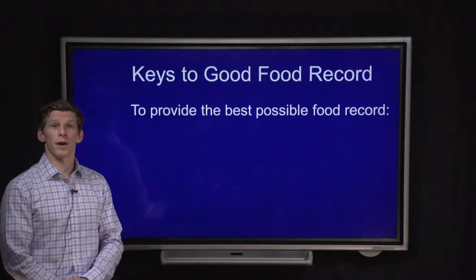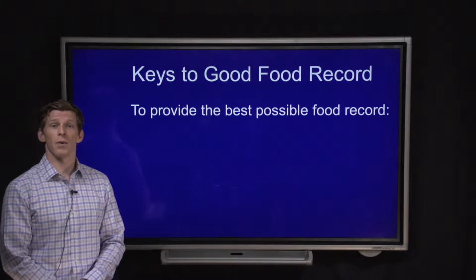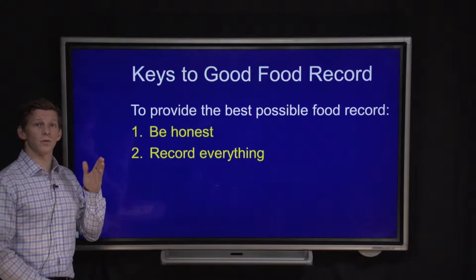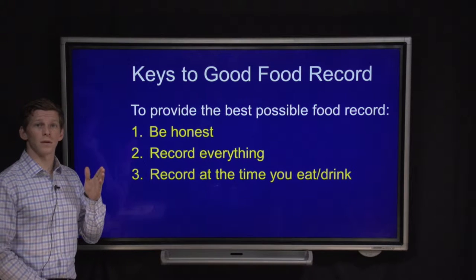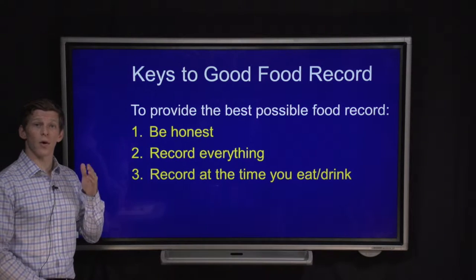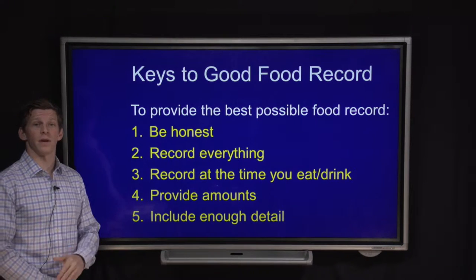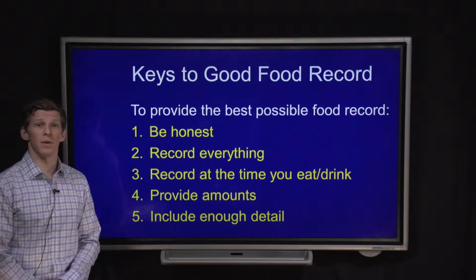In order to help you maintain the best possible food records, we have a few tips: one is to be honest, two is to record everything, three is to record at the time that you eat or drink, four is to provide the amounts, and five is to include enough detail. I'm going to go into each of these in a bit more detail.